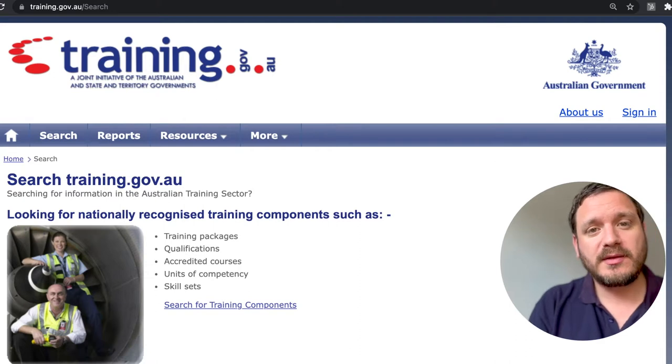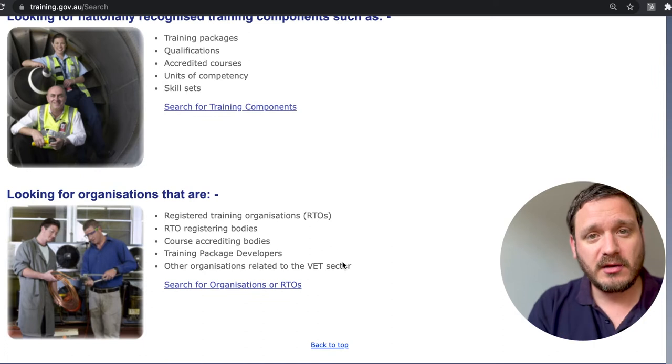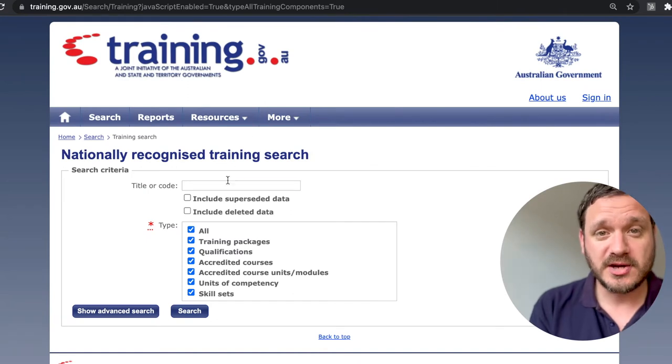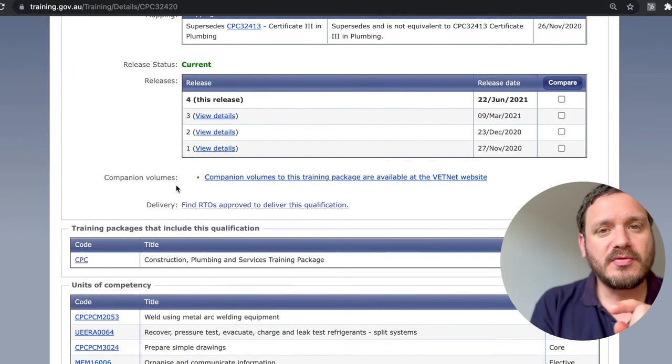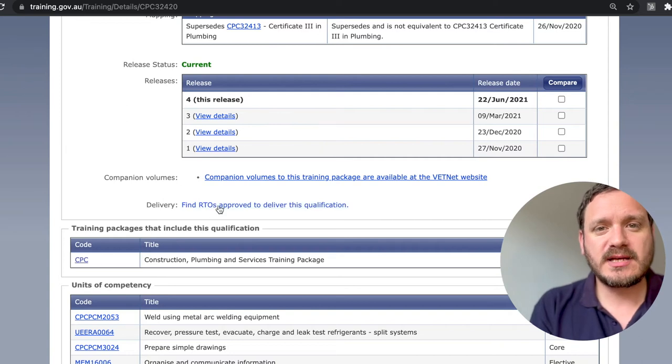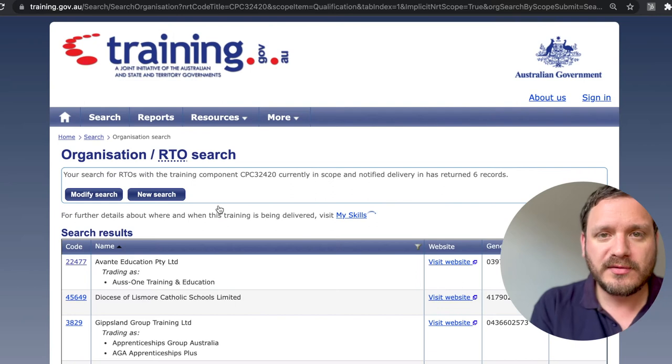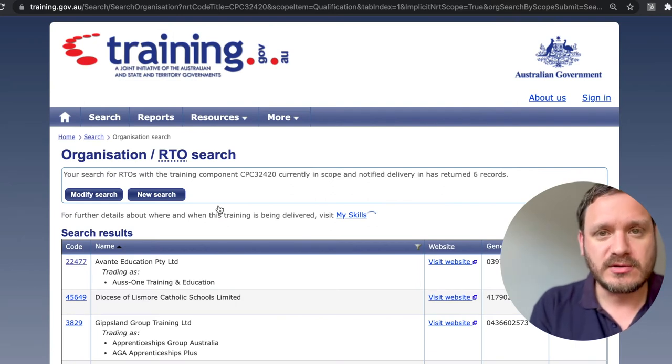You're probably familiar with the website training.gov.au, which is the catalogue — the register for all of the training products available in Australia's vocational education and training sector. But you can also click on this little thing here which says 'Find RTOs Approved', and that will actually list all of the providers approved to deliver a certain course.